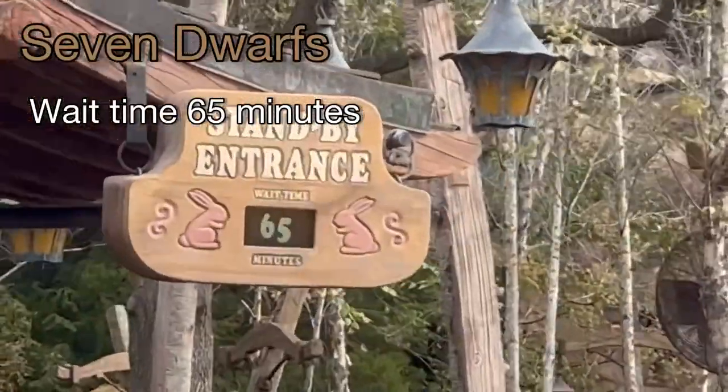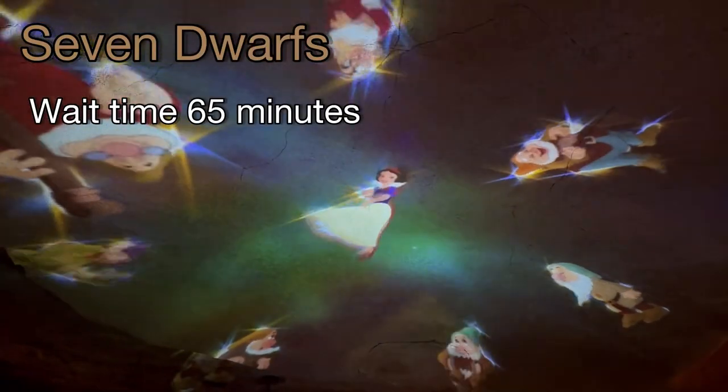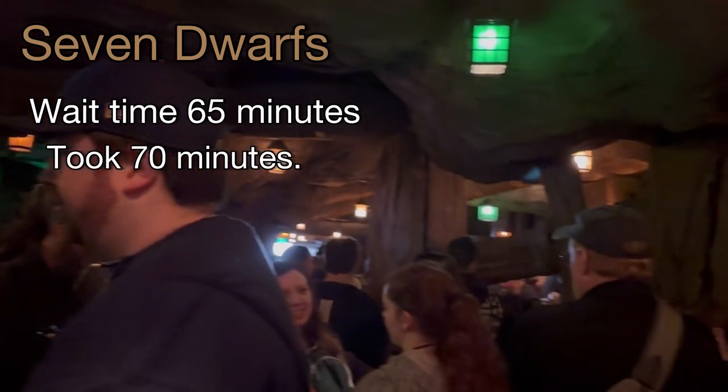Seven Dwarfs, wait time 65 minutes. It took 70 minutes.